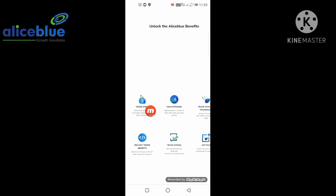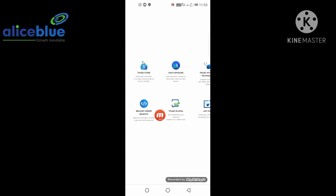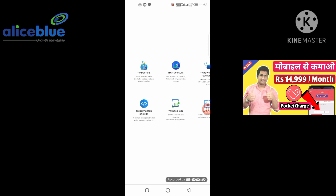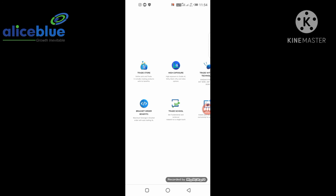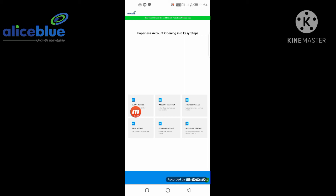Alice Blue has high margin exposure compared to other brokers. The application technology is very friendly and fast. You will get bracket order benefits. To open the account, you need to follow 6 steps: client details including your name, state, mobile, and email; then product selection; there are 2 plans — Freedom 20 and Trade Pro; then address details, bank details, personal details.